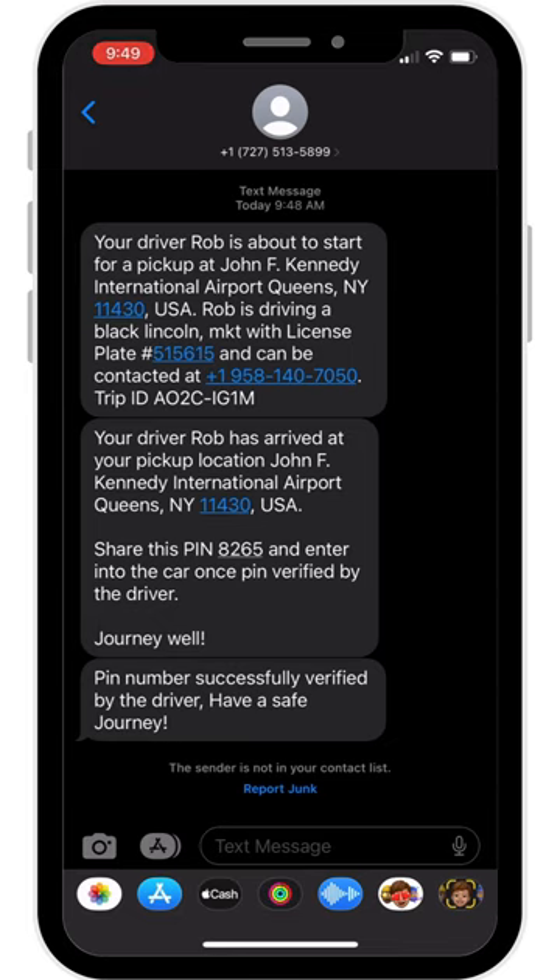Always ensure you've received confirmation that your 4-digit safety pin code has been verified by your driver before you begin your trip, and never get into a vehicle you do not recognize.